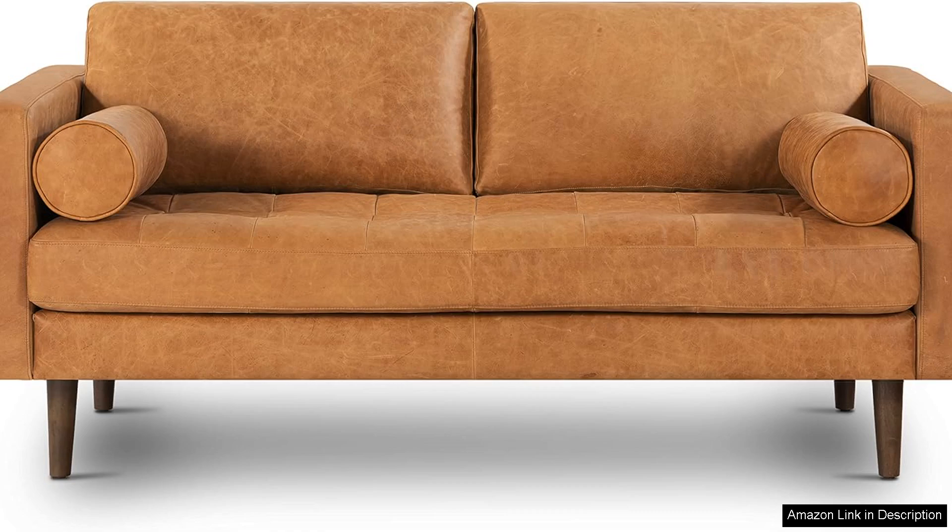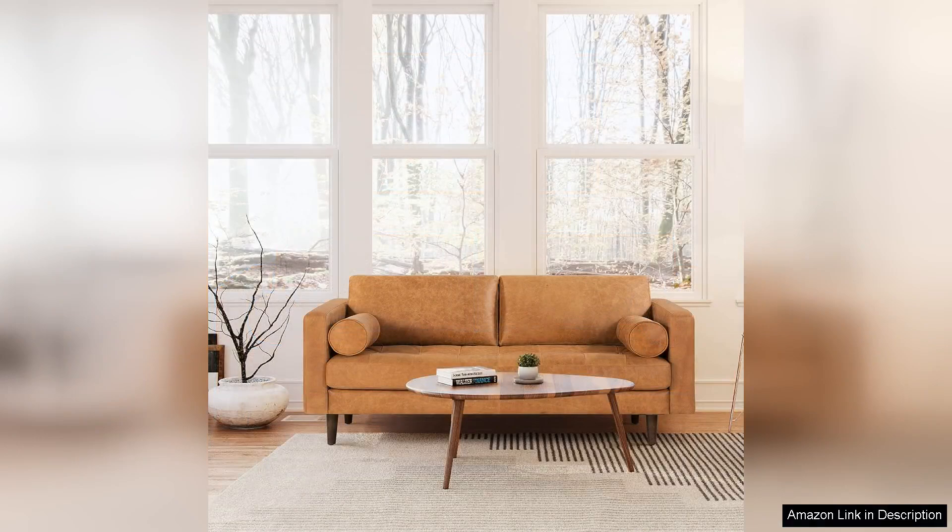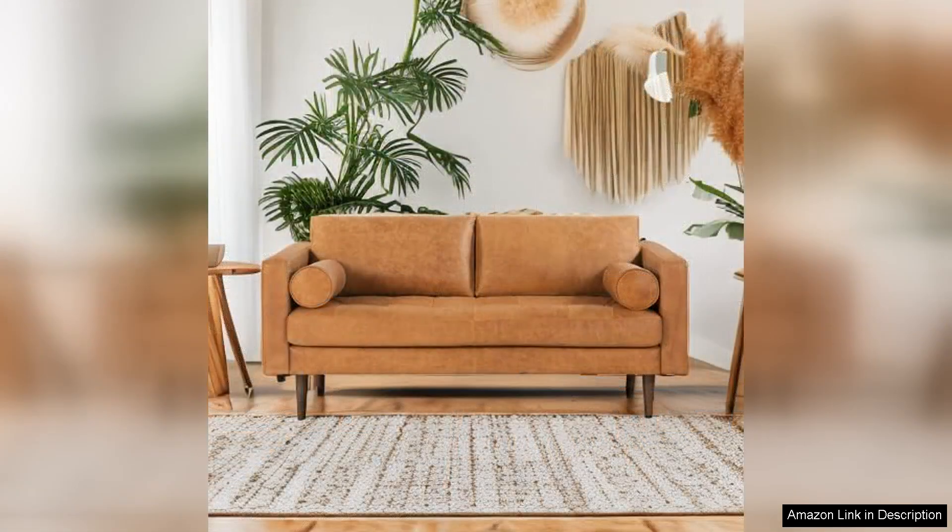The design is sleek and modern, with clean lines that add a touch of sophistication. The genuine leather upholstery is not only stylish but also durable. It boasts a rich color that complements a variety of decor styles, from contemporary to classic. The leather feels luxurious and has aged beautifully, developing a natural patina that enhances its character over time.